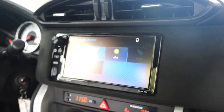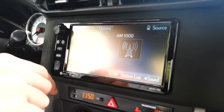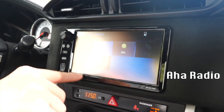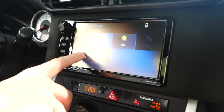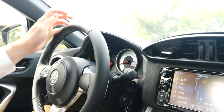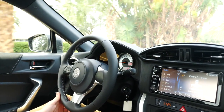Staying connected and entertained is simple when you're in the driver's seat of the 2019 Toyota 86. There's a 7-inch display screen audio system with AHA radio, which means access to over 100,000 stations. You'll have eight speakers and a USB 2.0 port with iPod connectivity, as well as Bluetooth wireless streaming, voice recognition, and HD radio.